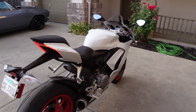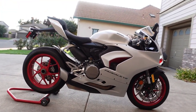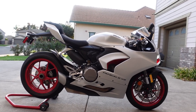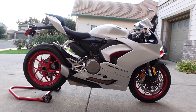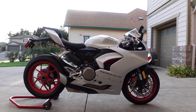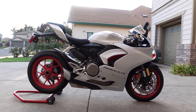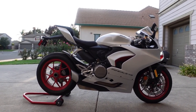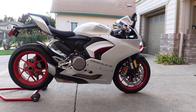This is the 2021 Panigale V2. One of the last things: weight. We are at 441 pounds curb weight, which is actually heavier than the V4S — which is a little bit crazy. And the seat height comes in at 33.4 inches, which is actually slightly higher than the V4S — a little surprising because Bagna seems to fit on this better than she does on the V4 and my Street Fighter. Just a little insight on the specs.